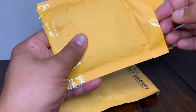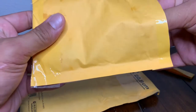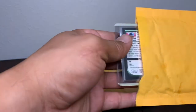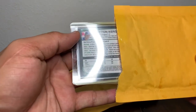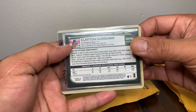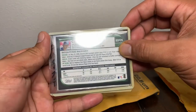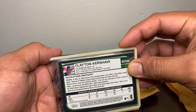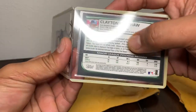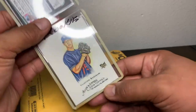There should be a couple cards. So this is the first card I ordered. And then next to that, which it feels like it's taped. But that's hot there. There is the second rookie that I picked up.